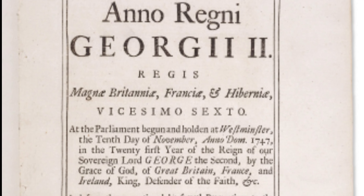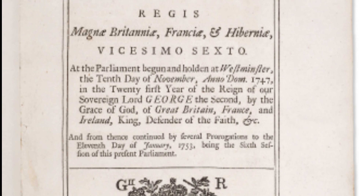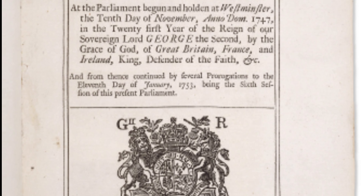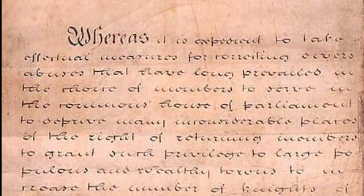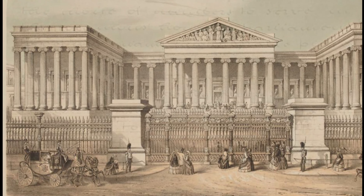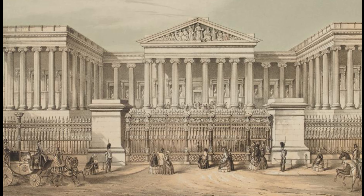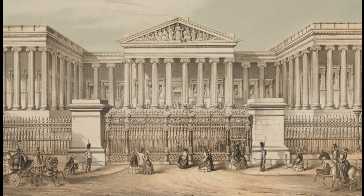The British Museum Act in 1753 also added two other libraries to the Sloane Collection: namely the Cottonian Library, assembled by Sir Robert Cotton, dating back to Elizabethan times, and the Harleian Library, the collection of the Earls of Oxford. They were joined in 1757 by the Old Royal Library, now the Royal Manuscripts, assembled by various British monarchs. Together these four foundation collections included many of the most treasured books now in the British Library, including the Lindisfarne Gospels and the sole surviving manuscript of Beowulf.